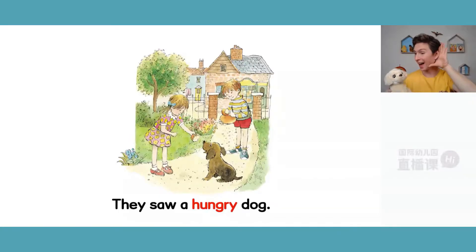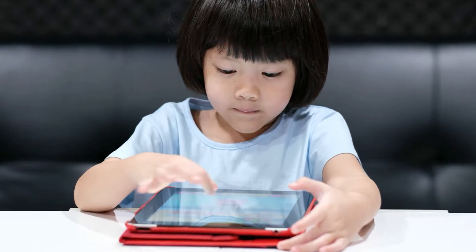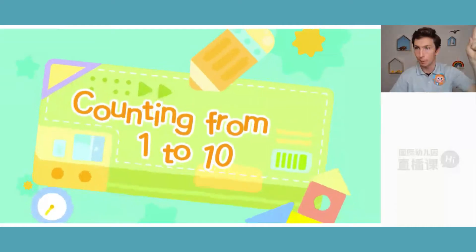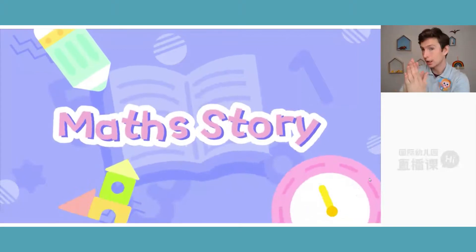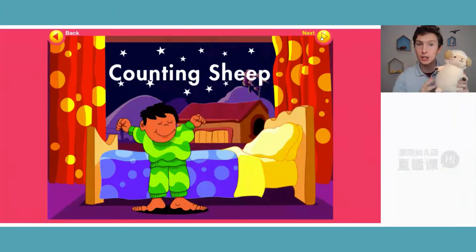Interactive math stories and activities are incorporated. Counting from one to ten: 'Let's read a story — counting sheep.'